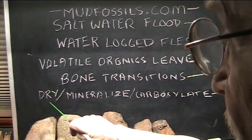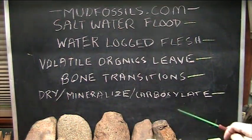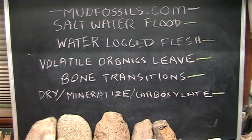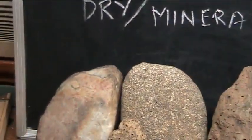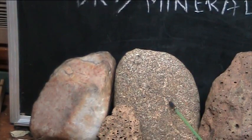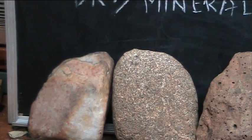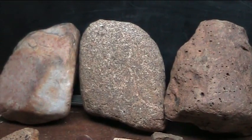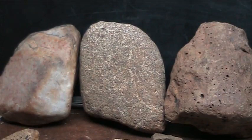They eventually end up drying out and becoming mineralized, and carboxylation takes over and transitions down into literally quartz — like that lung down there on the left. This one here has been DNA tested and is still in extremely good condition. An anatomist would understand that's a lung, and that's the pattern of the pleura on the lung.